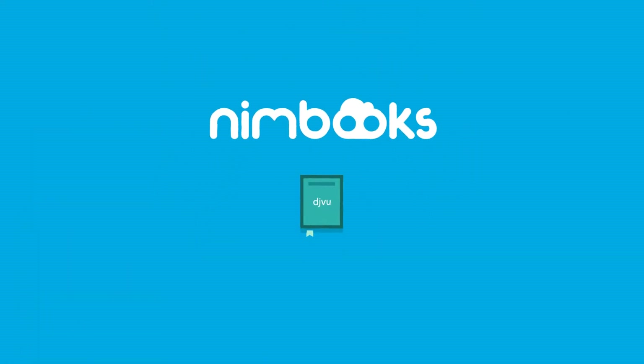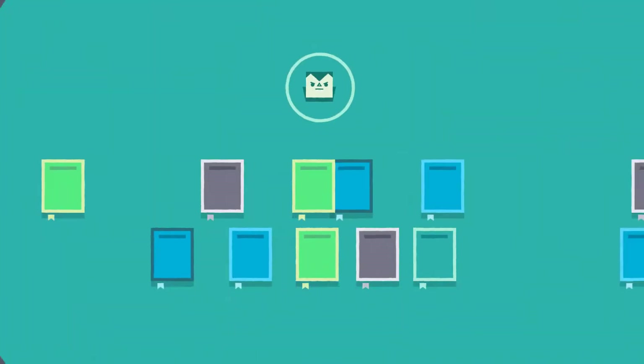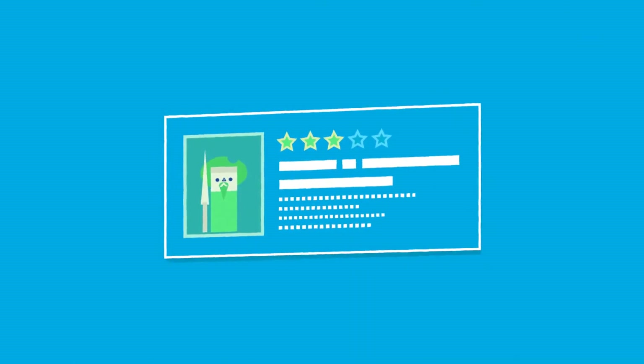With NimBooks you can store your e-books, classify them and create reading lists in your own virtual library in a safe and tidy manner. Edit your e-book info, change the covers, add a synopsis or rate the contents so others will know about your preferences.